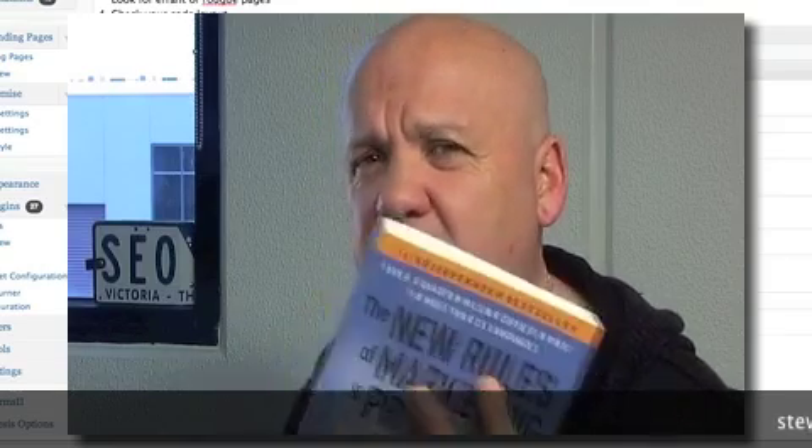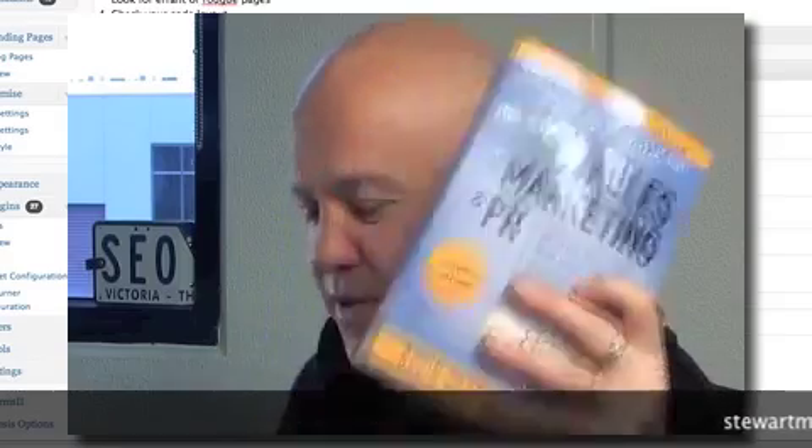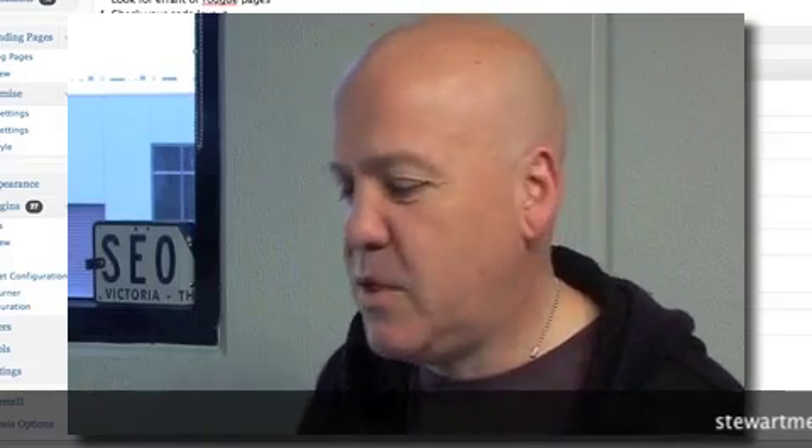But if you haven't read this book, you really need to if you're in business. Because it's not just about online marketing or any of those sorts of things — it is what the title says. So if you're in business, you need to read this book. Available from all good online bookstores.